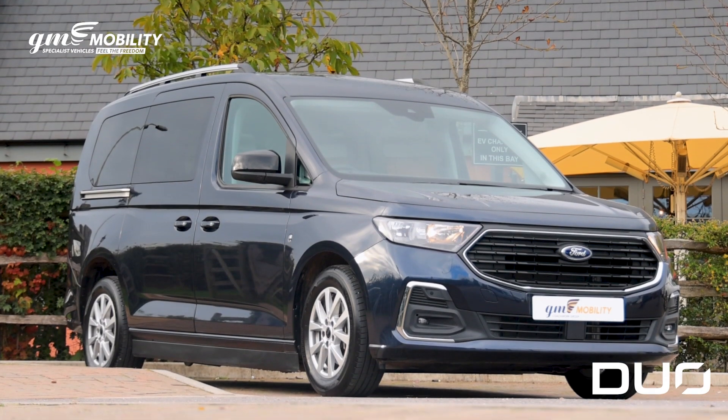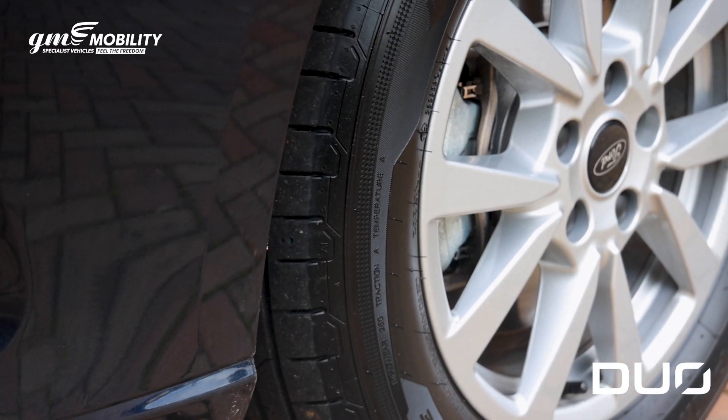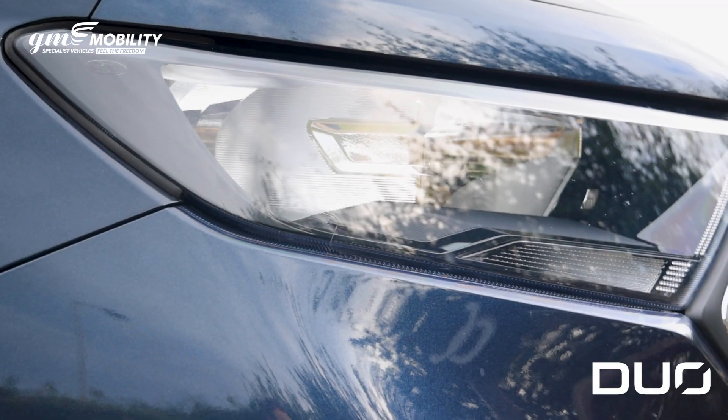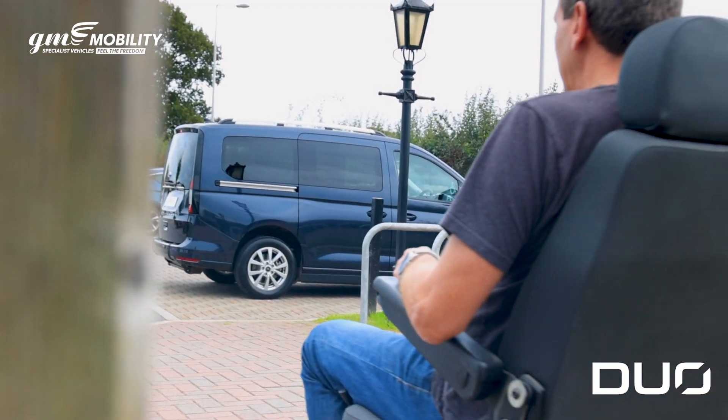Introducing the Duo from GM Coachwork, designed to make driving from your wheelchair as easy as possible. The Duo seats three passengers plus the wheelchair driver and boasts a full length lowered floor.